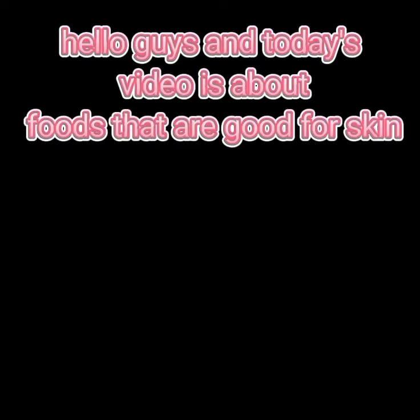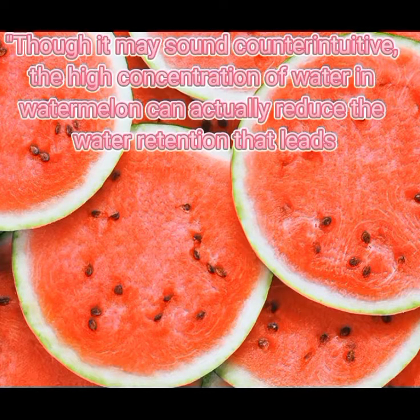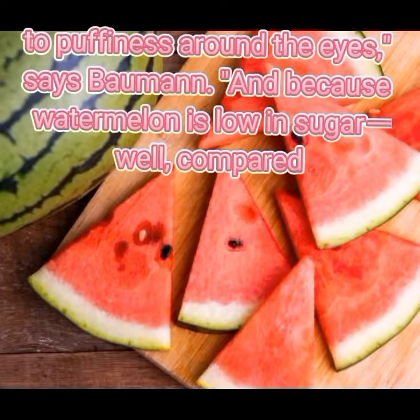Today's video is about foods that are good for skin. Let's start. One: watermelon. Though it may sound counterintuitive, the high concentration of water in watermelon can actually reduce the water retention that leads to puffiness around the eyes.